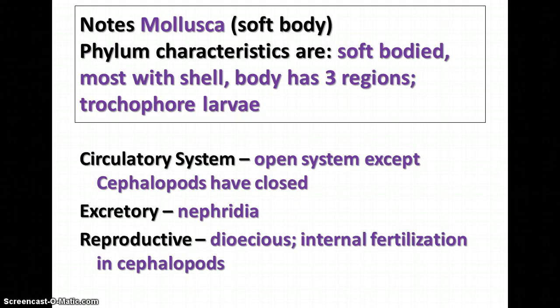For the circulatory system, most mollusks have an open circulatory system, which means that they have a heart or structure that pumps the blood, and the blood passes through a series of sinuses or cavities within the organism, but it's not contained in blood vessels. The cephalopods — the squid and octopi and related animals — do have a closed system like ours, meaning that the blood stays inside vessels throughout the circulation.